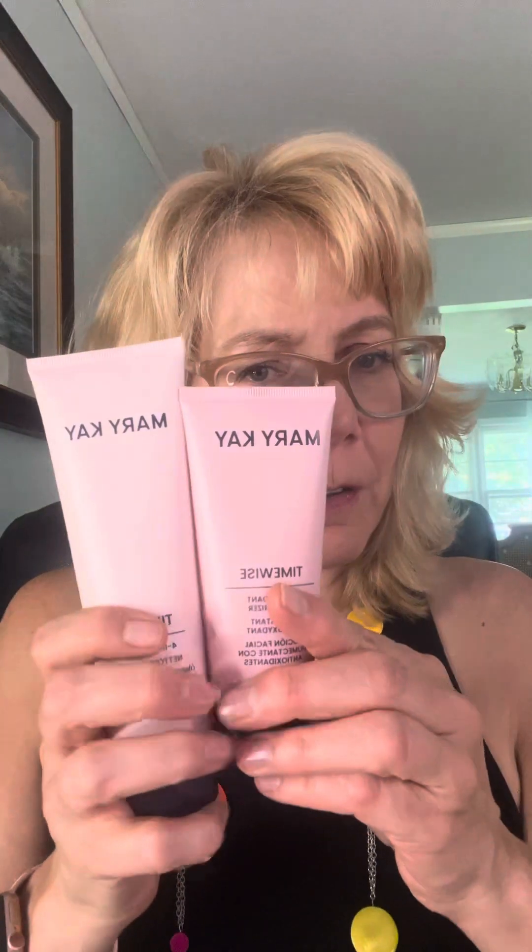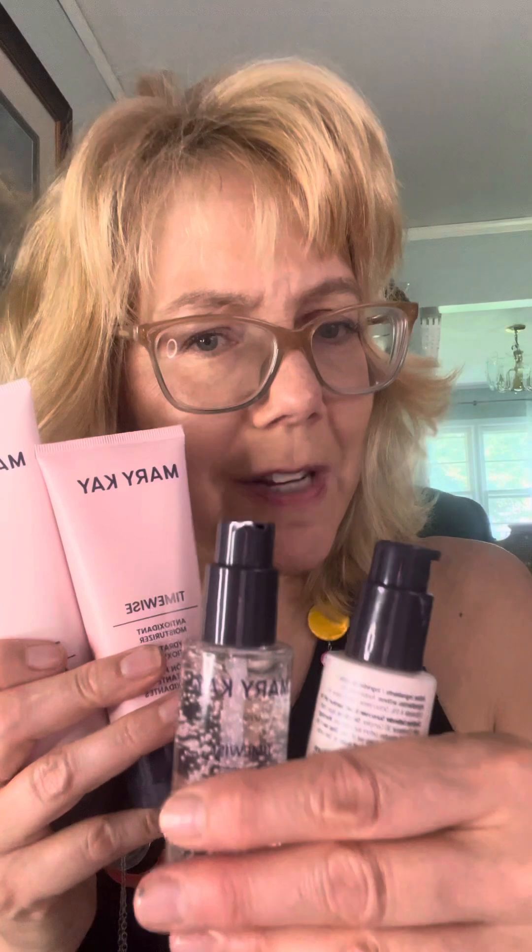So our previous set had a cleanser, moisturizer, and eye cream. This new one has a cleanser and a moisturizer, and then they have very specific solutions for daytime and nighttime.